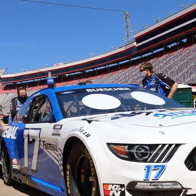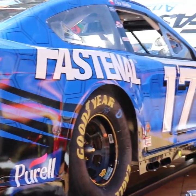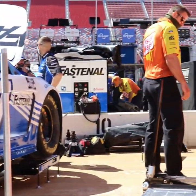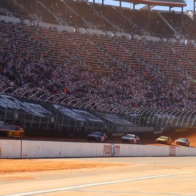Hi, I'm Scott Graves, crew chief of the number 17 Fastenal Mustang. Going back to last year, the first time we raced at Bristol, we actually went and consulted people that were familiar with dirt tracks, kind of got their opinion, what kind of challenges we would face, and used a lot of that information as well.